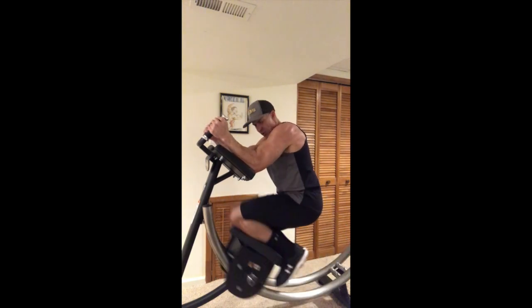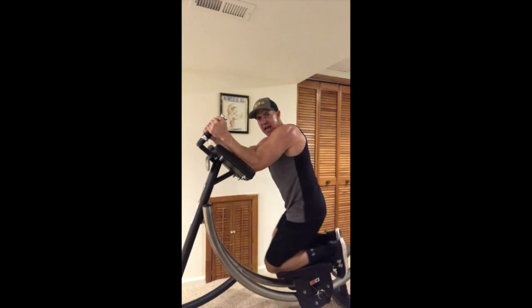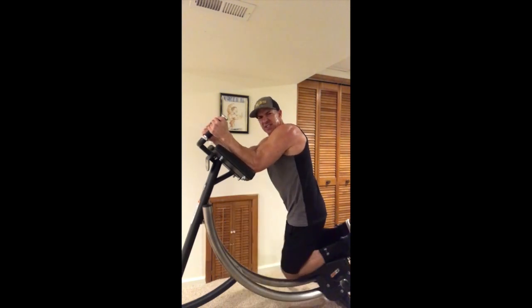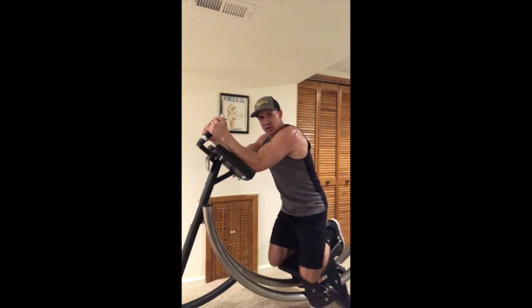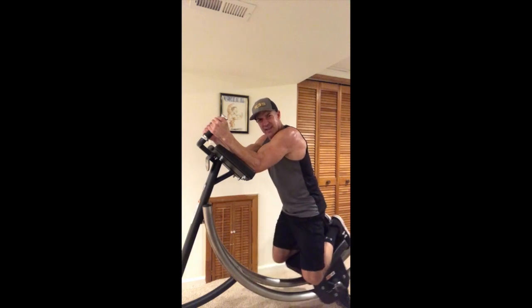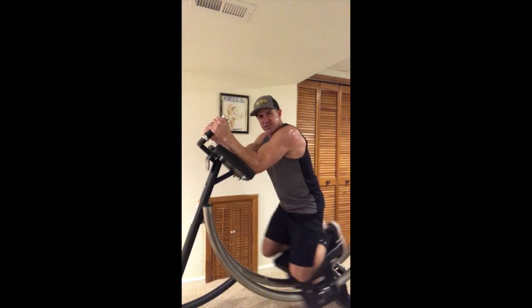Then to hit those obliques, what I'll do is shift the seat. No adjustments — you don't even have to get off the machine. Just go ahead and shift the seat to hit the obliques. I want to go back the other way and be lopsided. Hit the abs here. Super simple to do.